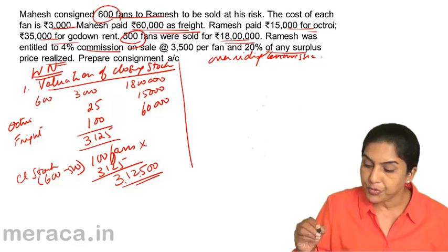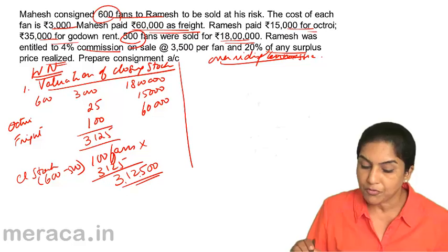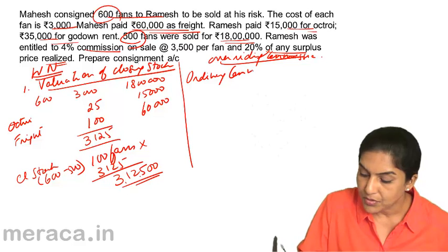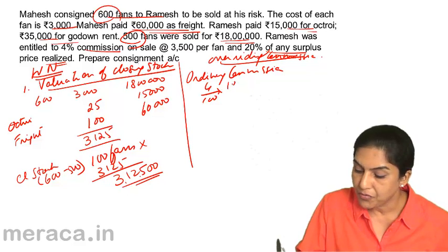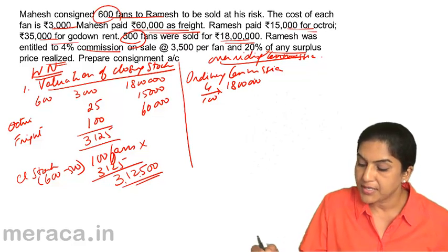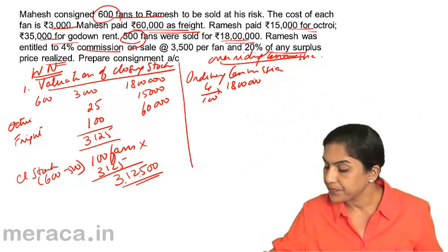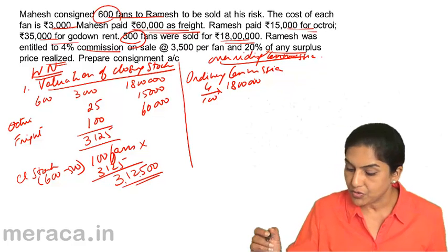Next is computation of commission. Ramesh was entitled to 4% commission on sales. So ordinary commission is 4% of 18,00,000. 18,00,000 into 4% gives us 72,000 as ordinary commission.